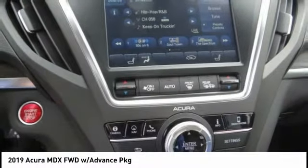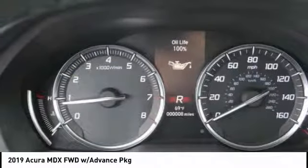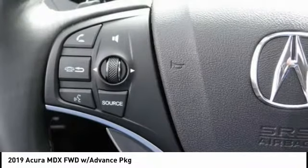Power passenger seat, power lift gate, navigation system, traction control, air conditioning, leather-wrapped steering wheel, dual airbags, power steering, heated rear seats, four-wheel disc brakes.